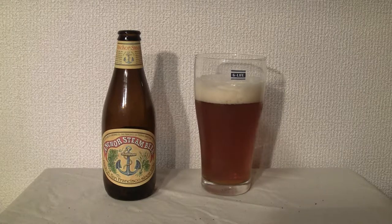4.9 ABV. It has a blend of two-row pale and caramel malt, and its hops is Northern Brewer. Let's drink it.